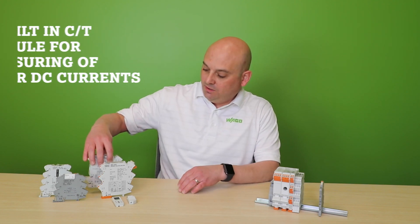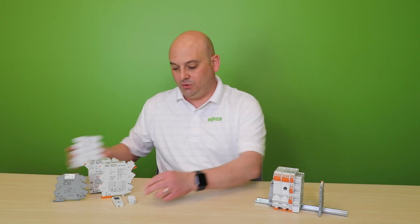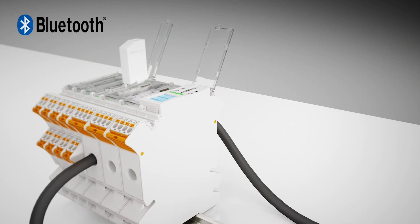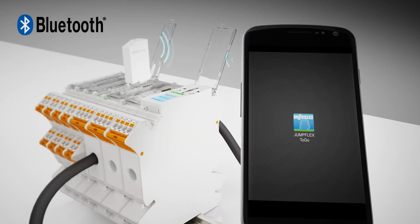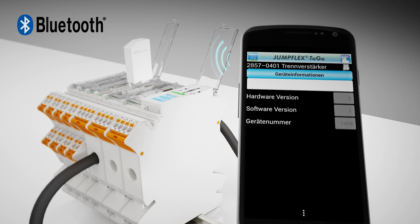All of these products are available as empty housings to populate your own electronics. Programming options include dip switches, a Bluetooth dongle and app, an LCD display, as well as a free software suite.